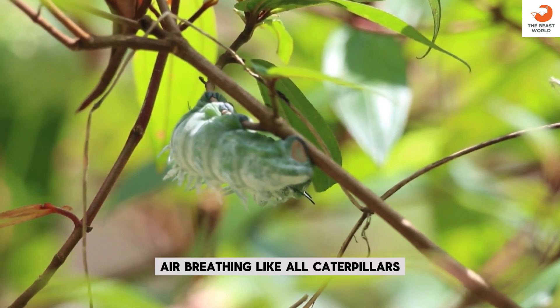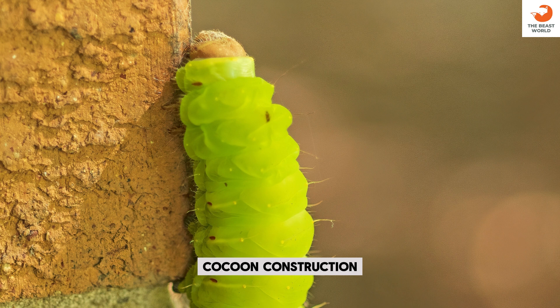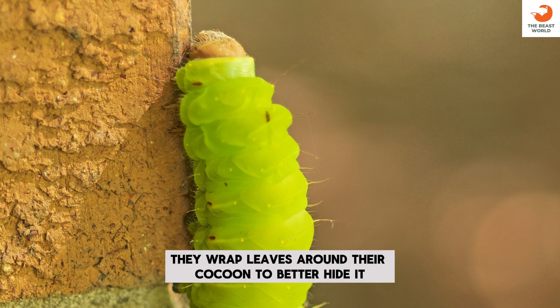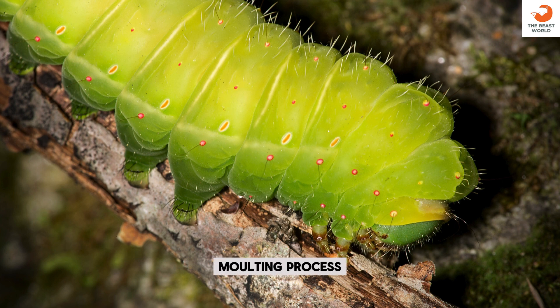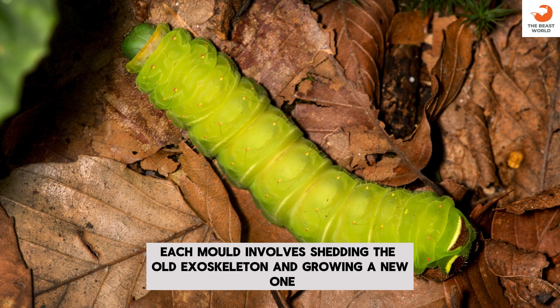Air breathing: like all caterpillars, they breathe through spiracles located on the sides of their bodies. Cocoon construction: they wrap leaves around their cocoon to better hide it. Molting process: each molt involves shedding the old exoskeleton and growing a new one.